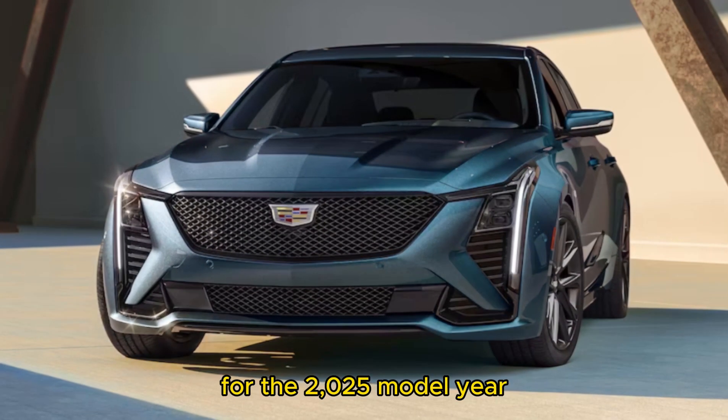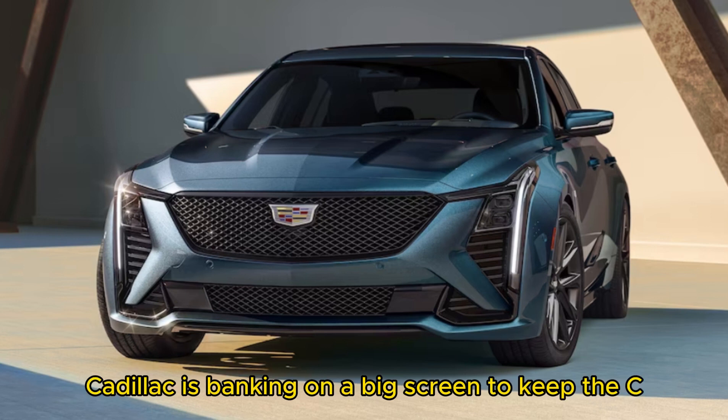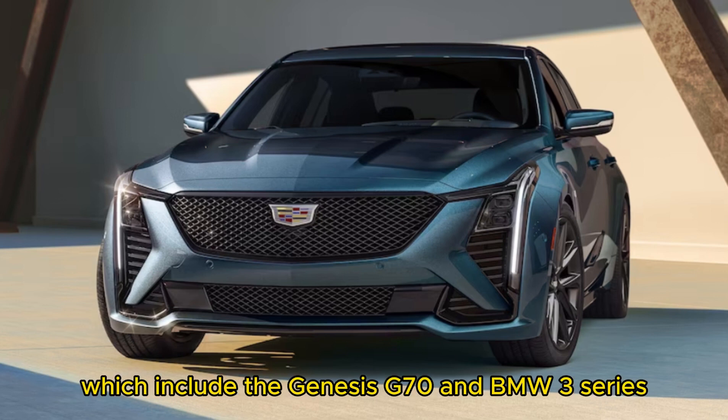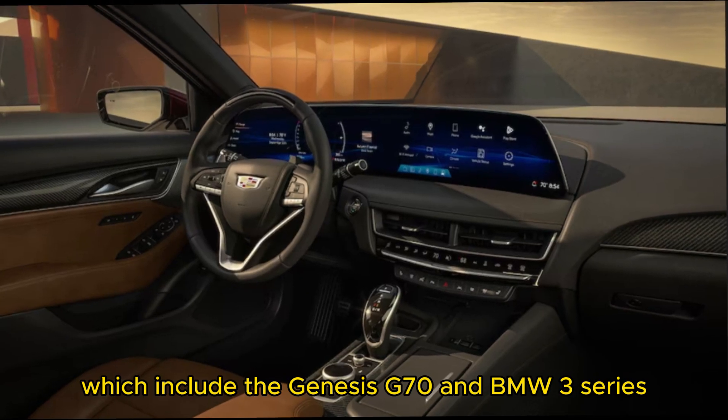For the 2025 model year, Cadillac is banking on a big screen to keep the CT5 fresh against segment rivals, which include the Genesis G70 and BMW 3 Series.